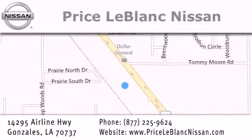Please contact our internet department at 877-225-9624 for special internet-only pricing. We want to be your Nissan dealer!